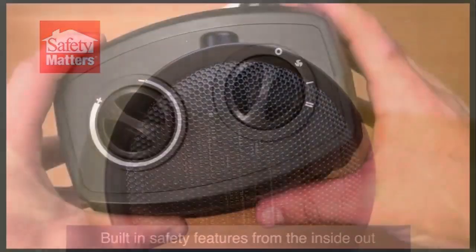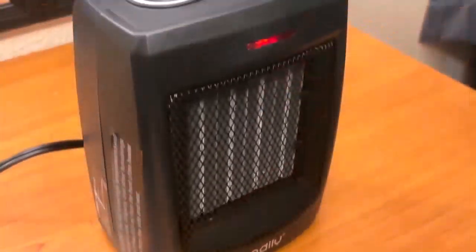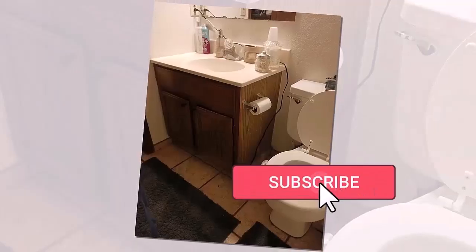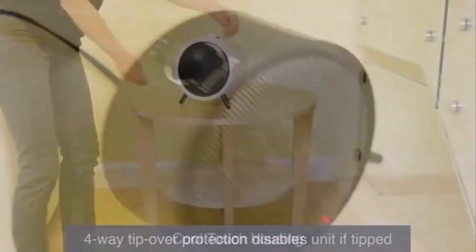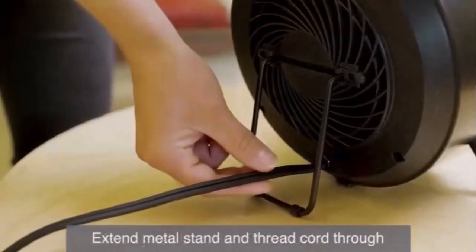Let me talk about the pros. Electric heaters are quite affordable when compared to other sources of heat. They're easy to use and quite simple to operate. Due to their small size, electric heaters can be fitted in any space, and they heat up the space in no time.